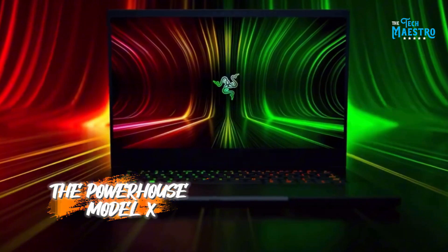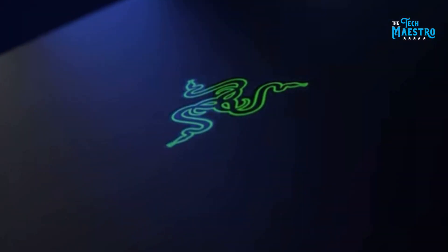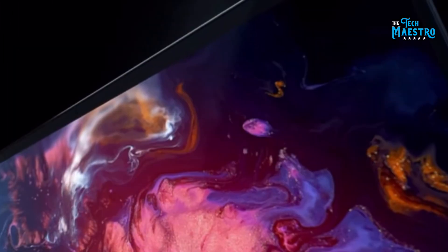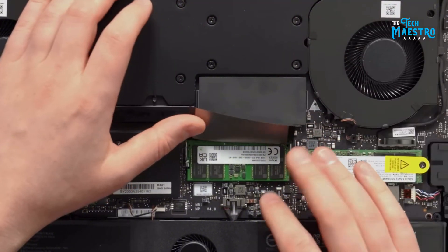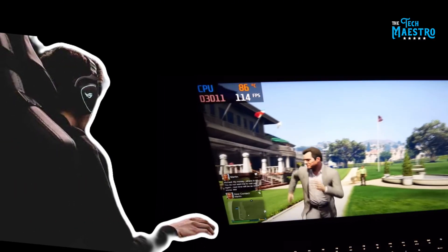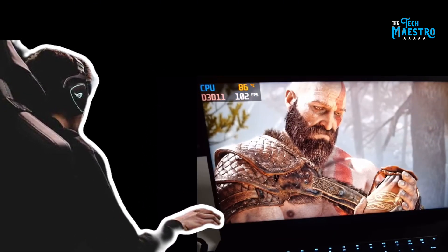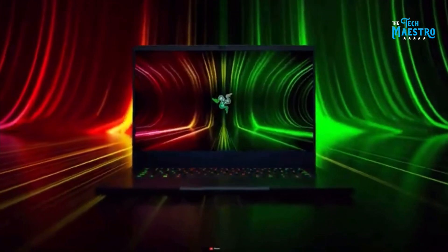Number 1: The Powerhouse Model X. Our first contender is the Model X — it's not just a laptop, it's a statement. Boasting a sleek design and an RGB keyboard that adds a touch of elegance, Model X is more than just its looks. Its cooling system is a work of art, ensuring that the RTX 4090 doesn't just perform, but excels. A professional gamer recently used Model X in a tournament, and despite the intense graphics requirements, not once did the laptop falter — a testament to its robust build and efficient cooling.